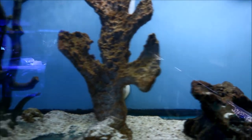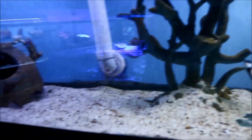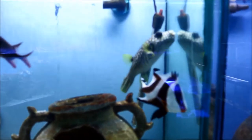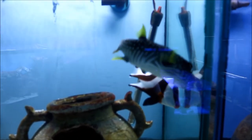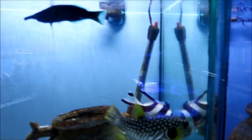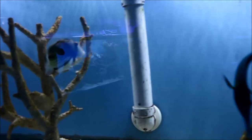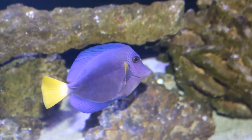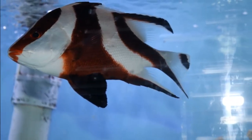Coming past the smaller fish there was a foxface that made me miss the one I had in my system and long to get another one. Further along there was a tank filled with some really gorgeous larger fish — though some of them I can't keep in my tank because they would annihilate my system, but they are just gorgeous to look at.